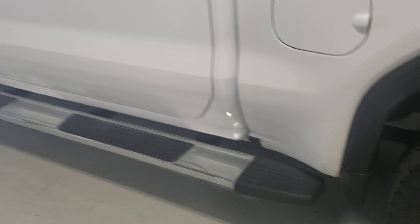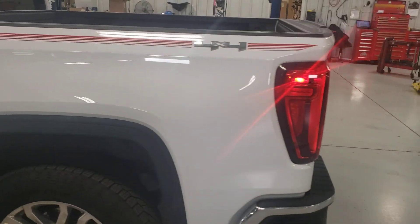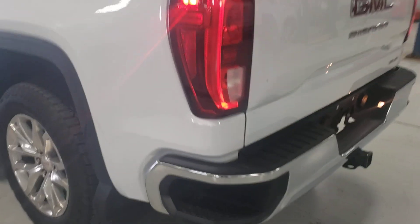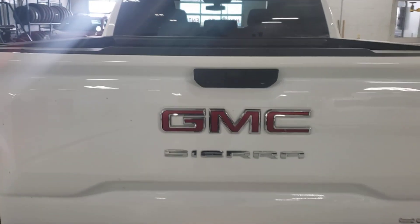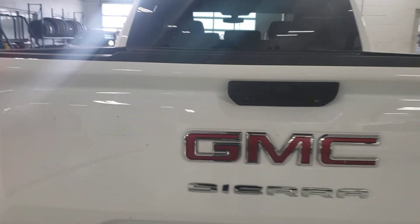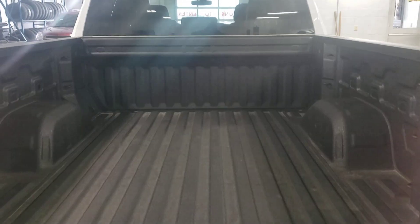Got the long running boards that go from one end to the other. Has a tow package with a rear camera. Power lift gate. Spray-in bed liner.